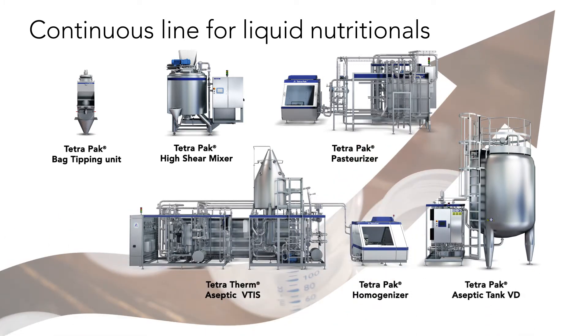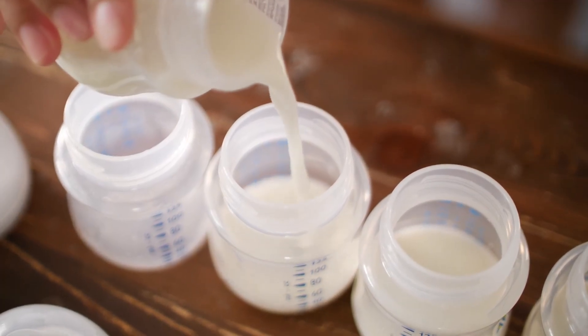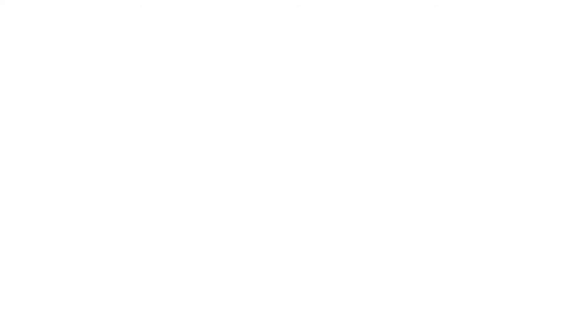Unleash your product innovation and produce a wide range of products on the same line. Prepare your brand for new heights with Tetra Pak.